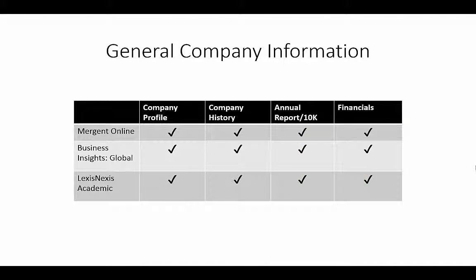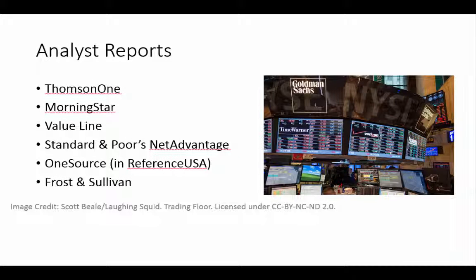The databases on this page provide everything you can find for free online, plus more detailed information about the company. All these databases provide analyst reports, but their emphases are different. Frost & Sullivan focuses on new technology, so it would be a good place to start if you're researching a solar energy company.